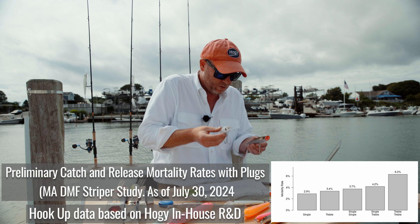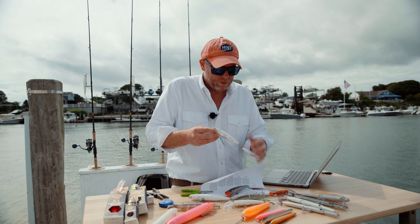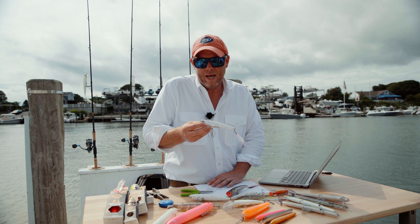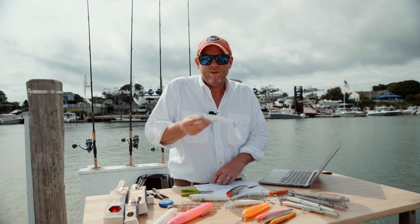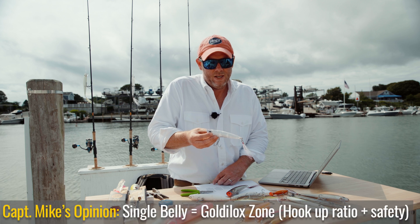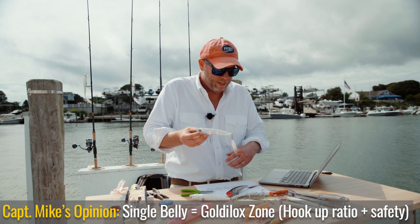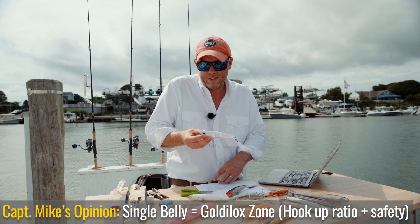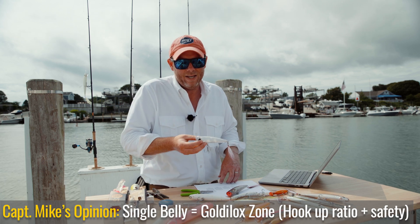The difference between 3.4 and 2.9 percent means the single treble is a more practical solution in the long run. You can have your cake and eat it too — you're injuring far fewer fish and you're not really giving up a whole lot in terms of performance. It's an excellent opportunity to do a little and get a lot back in terms of conservation.